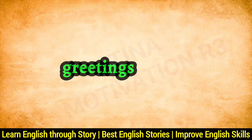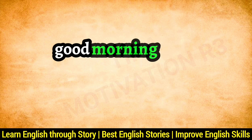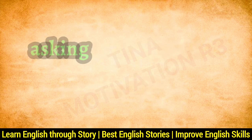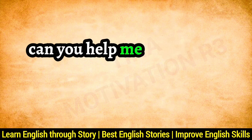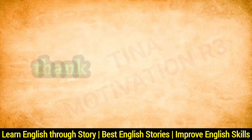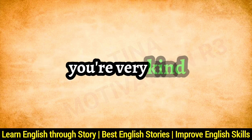Greetings: Hello, Hi, Good morning, Good evening. Asking for help: Could you please? Can you help me? Expressing thanks: Thank you, I appreciate it, You're very kind.